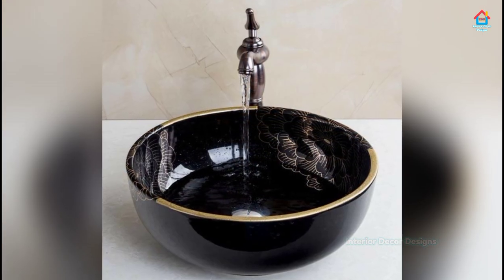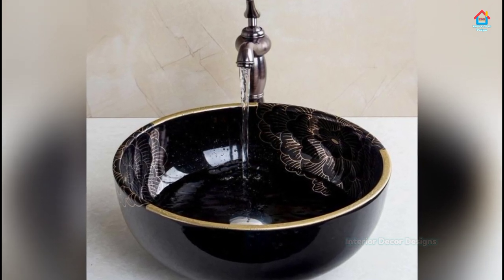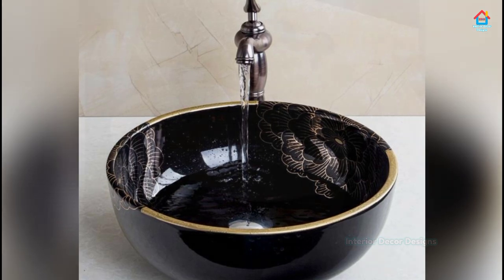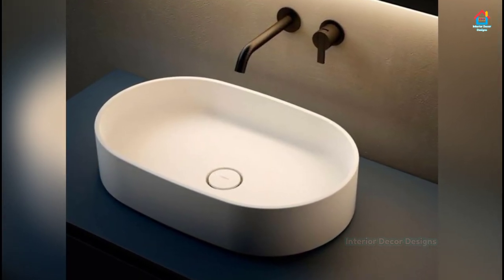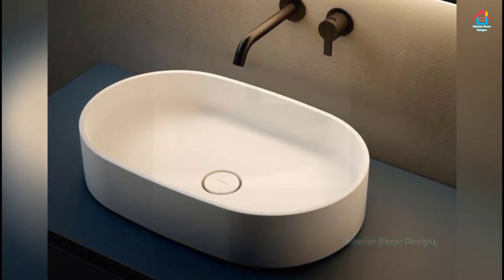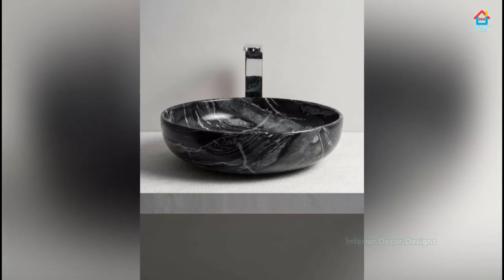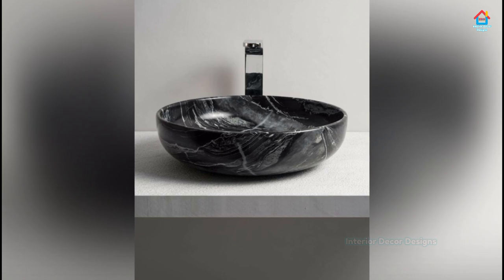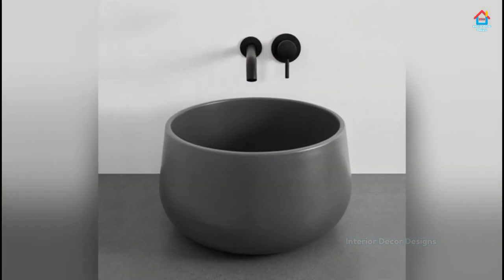The smooth flow of water in a beautiful bathroom with an amazing bathroom sink design is something desired by all. While planning for the bathroom, we do not give importance to the bathroom sink — at times we neglect it as well. But the bathroom sink or basin is an important and inseparable part of bathroom design and should be given equal importance in its design and placement.